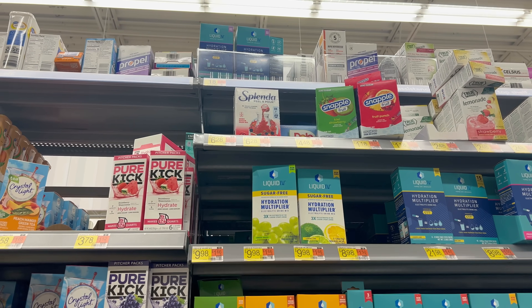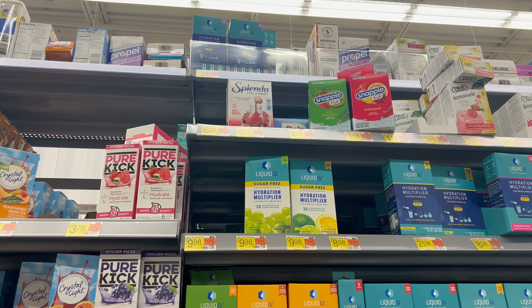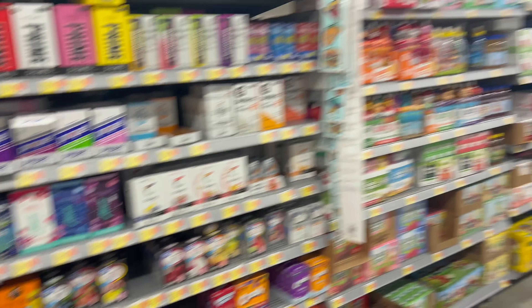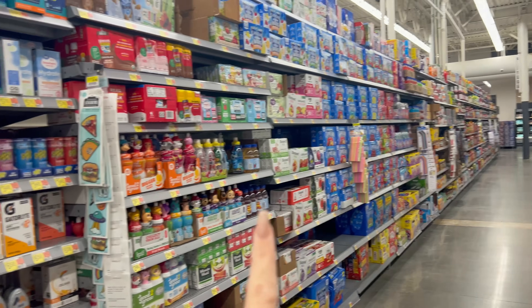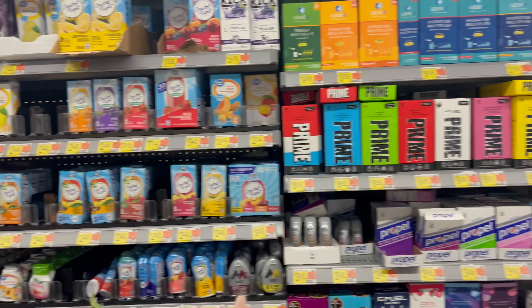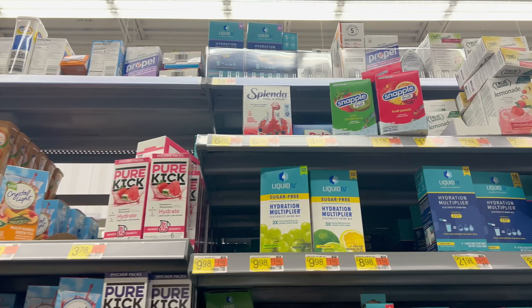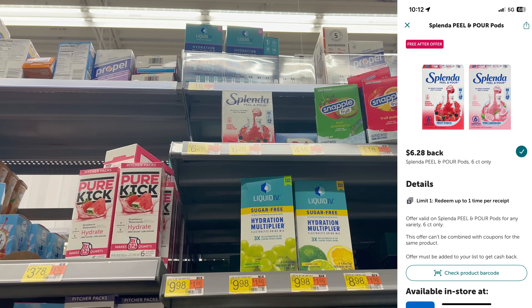Then we're gonna grab this easy freebie — the Splenda Peel and Pour. I know last time some of you had an issue finding it at your store. It's with the rest of the things you put in your waters and juices — at my store it's in the same aisle as Crystal Light, lemonade, all that kind of stuff, on the very top shelf. Submit to Ibotta for $6.28 back — makes it a nice easy freebie.